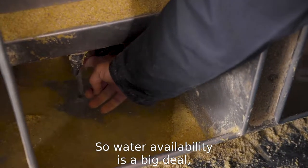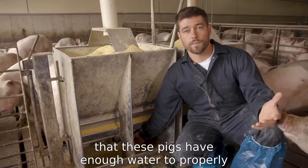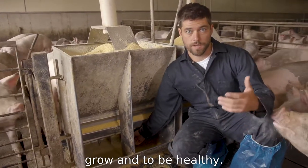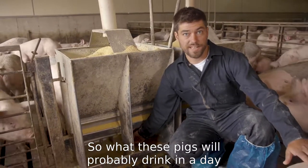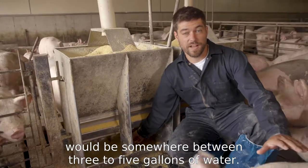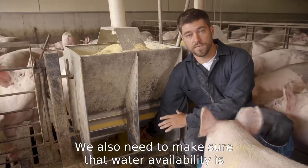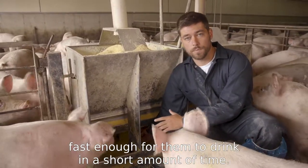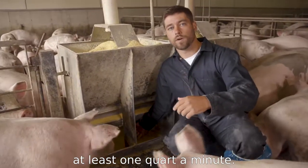Water availability is a big deal, especially in the summertime when it's hot outside, to make sure that these pigs have enough water to properly grow and be healthy. These pigs will probably drink somewhere between three to five gallons of water a day. We also need to make sure that water availability is fast enough for them to drink in a short amount of time — we want to make sure that our nipples can flow at least one quart per minute.